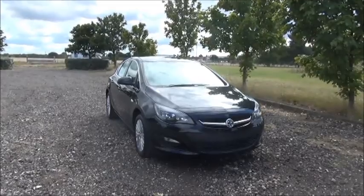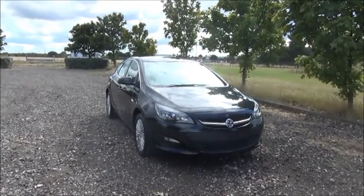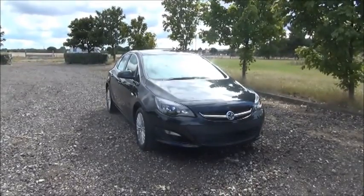This car was registered in 2015 and has delivery mileage only. The Astra has a CO2 figure of 129, which equates to a road fund licence fee of £110 annually.